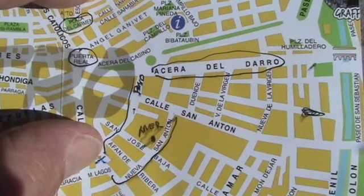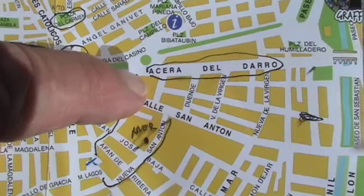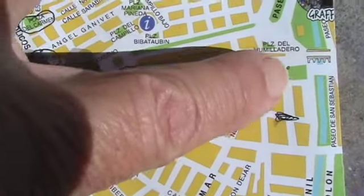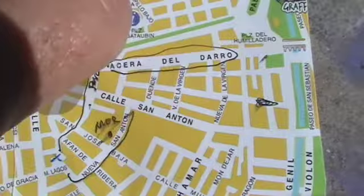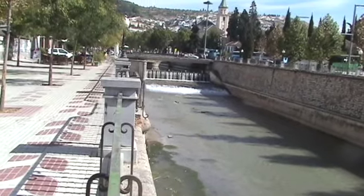Where my thumb is, is where my hostel is. Where I got off the bus was right where my finger is. Where I just had a little bite to eat was right here, where my finger is. And where I'm standing is right there. And this is where we're standing right now. I just had lunch to my left.